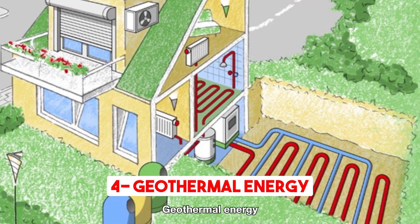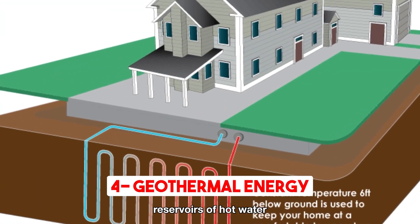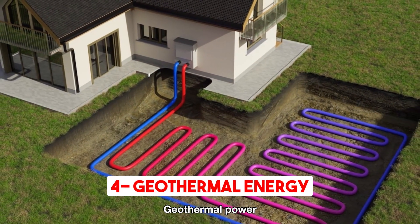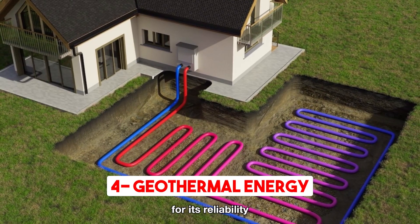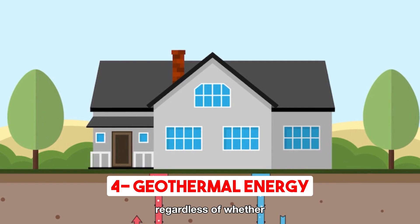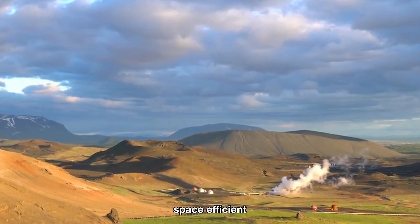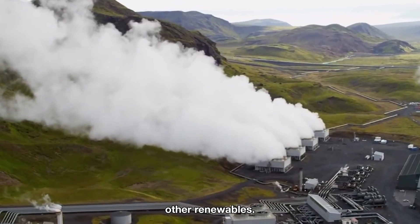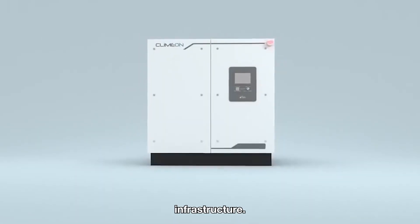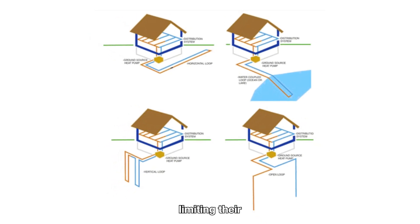Geothermal energy harnesses the Earth's heat to generate power for homes by accessing underground reservoirs of hot water and steam through drilling wells. This process drives turbines, producing electricity. Geothermal power stands out for its reliability as an off-grid energy source — unlike solar or wind power, it remains consistent regardless of weather fluctuations. Moreover, geothermal systems require less land, making them space-efficient compared to other renewables. However, geothermal systems can be costly due to deep well drilling and complex infrastructure, and their viability depends on the availability of accessible underground reservoirs, limiting their applicability.